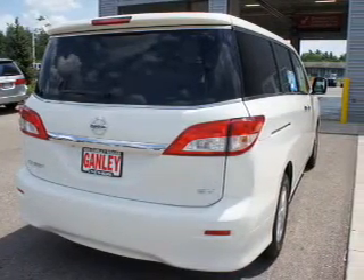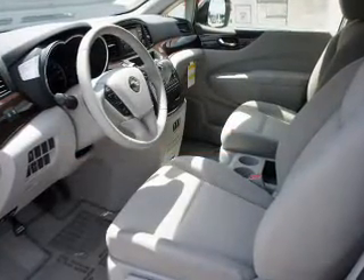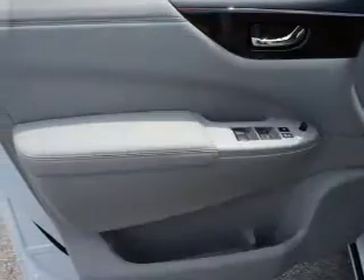Premium wheels give a more luxurious look. Anti-lock brakes help to bring your vehicle to a safe stop. Tailor the temperature to your preference and your passengers. This automobile comes with a Carfax report, which reduces your buying risk by providing the vehicle's history before you purchase.